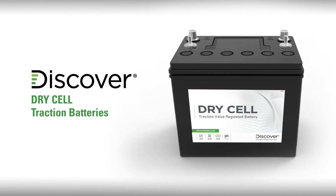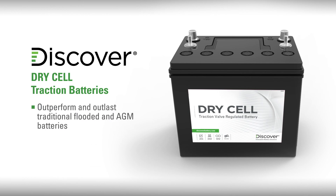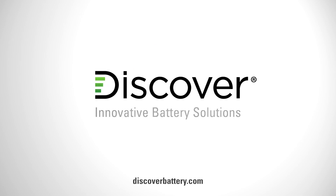In summary, Discover Dry Cell traction batteries with hydropolymer technology outperform and outlast traditional flooded and AGM batteries. To learn more, visit discoverbattery.com.